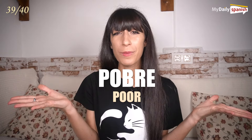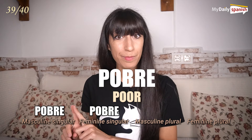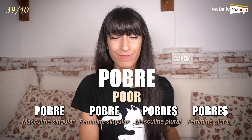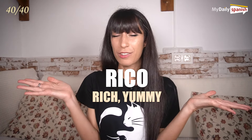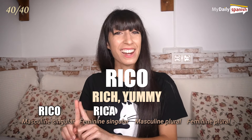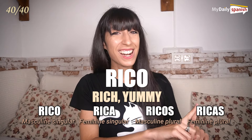Pobre — poor. Pobre, pobre, pobres, pobres. Rico — rich or yummy. Rico, rica, ricos, ricas.